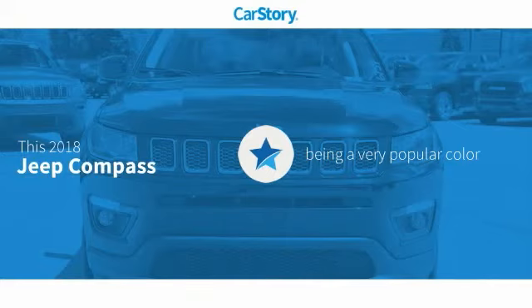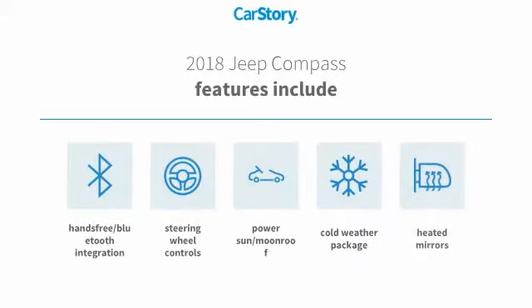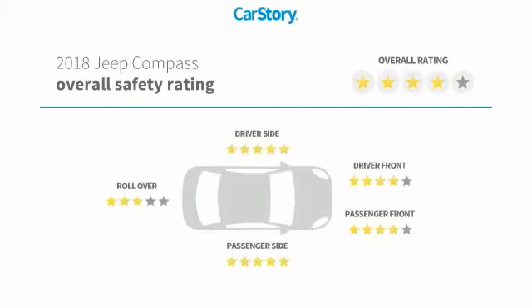This vehicle comes in a very popular color. Features also include a cold weather package, heated mirrors, steering wheel controls, power sunroof/moonroof, and hands-free Bluetooth integration. It has been listed as an IIHS top safety pick with top ratings.